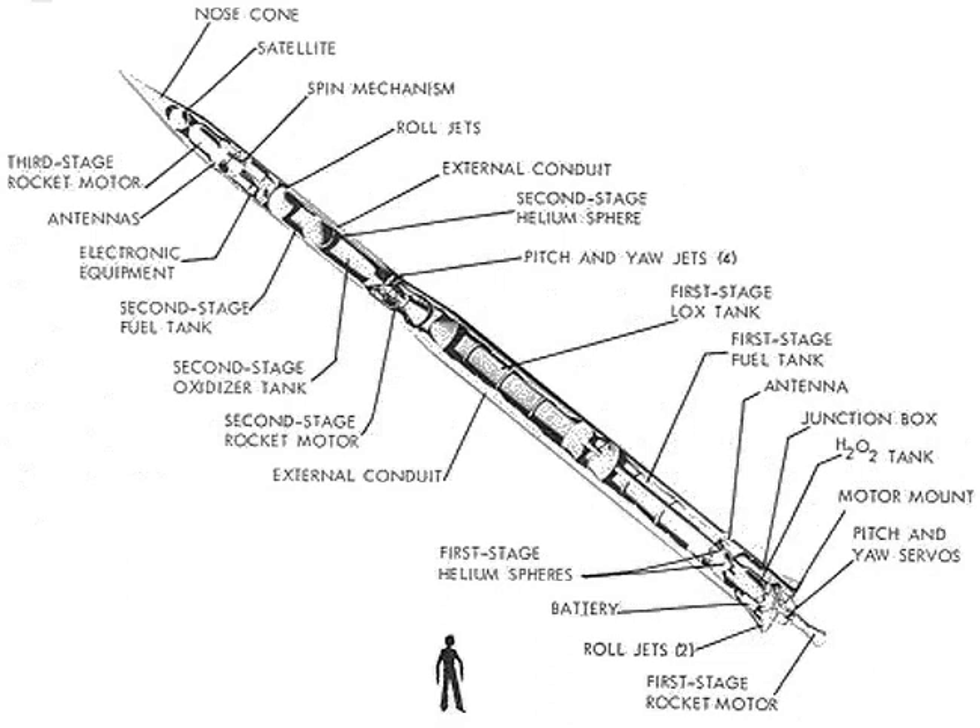The Able Star also incorporated restart capabilities, allowing a multiple burn trajectory to be flown, further increasing payload or allowing the rocket to reach different orbits. It was the first rocket to be developed with such a capability, and development of the stage took a mere eight months.